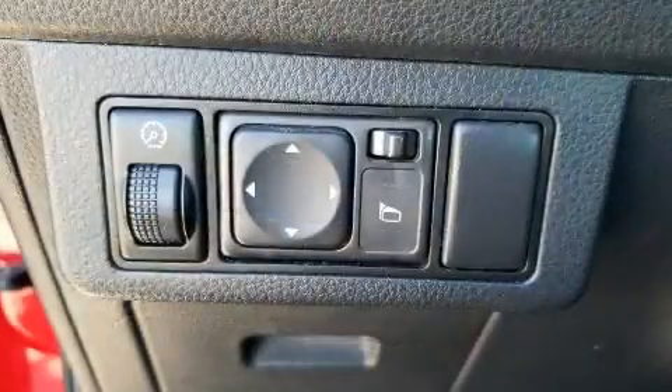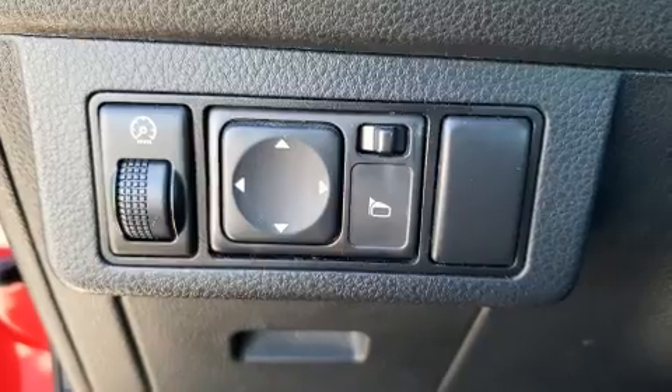Storage solutions are integrated throughout the interior, demonstrating thoughtful attention to detail.